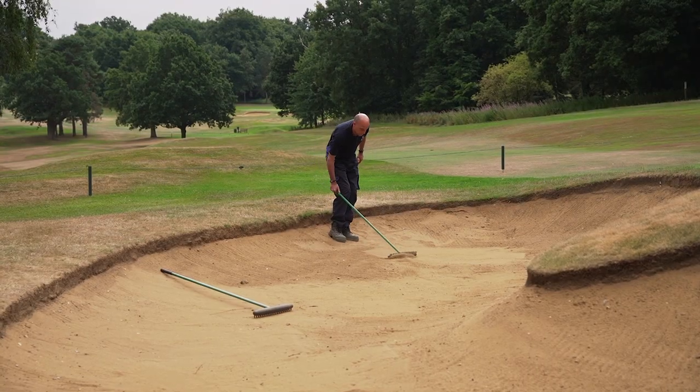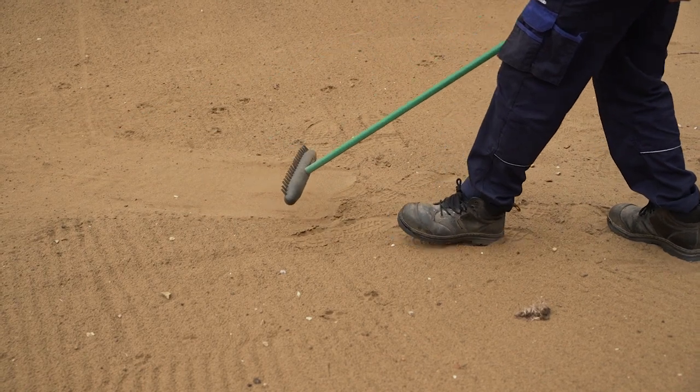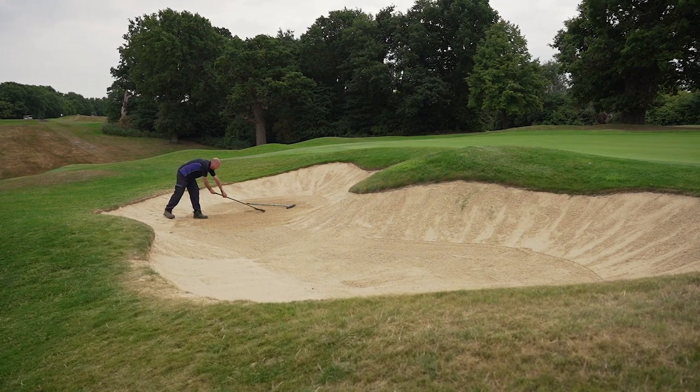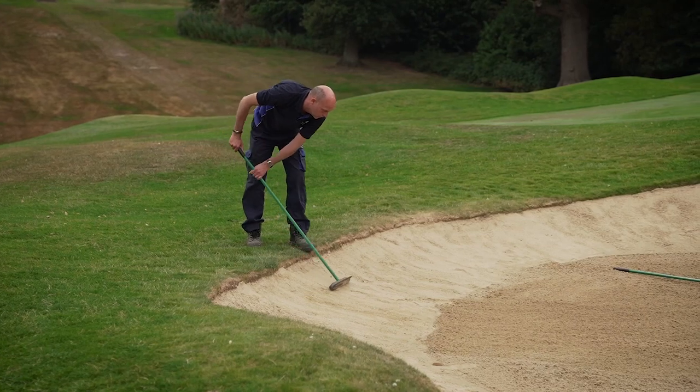Over time sand is pushed and pulled from one area to another creating hot spots and plug lies. When exiting the bunker we would like to see you raking the sand towards the middle of the bunker as opposed to pulling the sand to the edges. Pulling the sand towards the edge often leads to plugging of balls on the face and a lack of sand on the bases where you want to play your shot from.